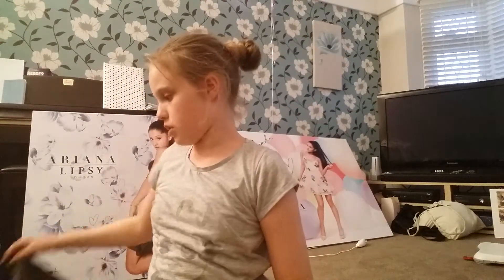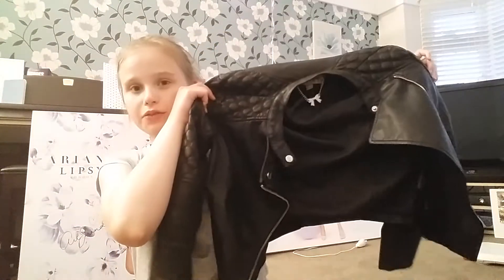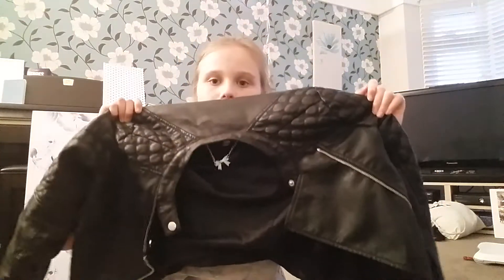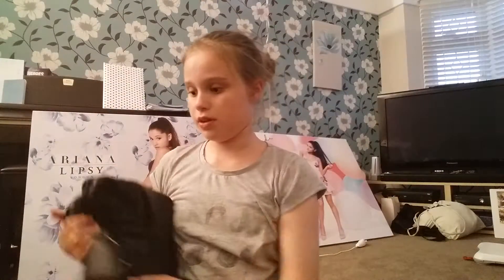I also have this jacket. This was quite expensive to be honest, but I never had a proper jacket and I needed one anyway, so I thought why not get this. It's very comfy and it keeps you really warm, so I'll be using that later in the winter.